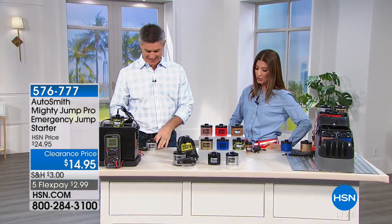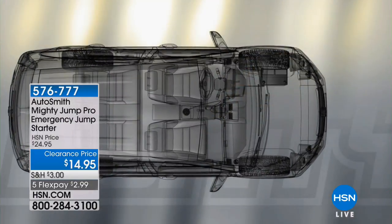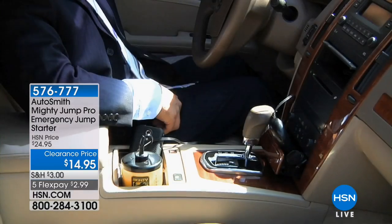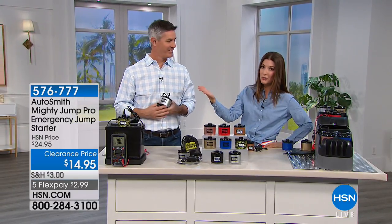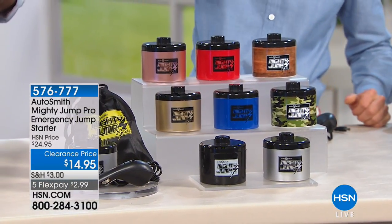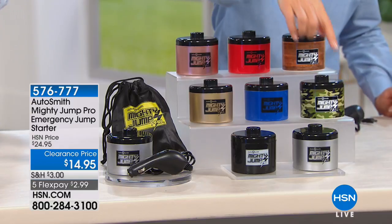We're back in Studio B. My name is Sarah Anderson. Peter Colcullen, come on out — I need to jumpstart my car and I hear you're just the guy to do it. This is Autosmith — the Mighty Jump Pro Emergency Jump Starter. When I saw this last night, I thought: wait, this is going to jumpstart my car and it's only $14.95? Not only is it the lowest price we've ever offered for the Autosmith Jump Pro, but it's available in fun fashion colors — black, silver, wood grain, bright red, rose gold, blue, and even camouflage.